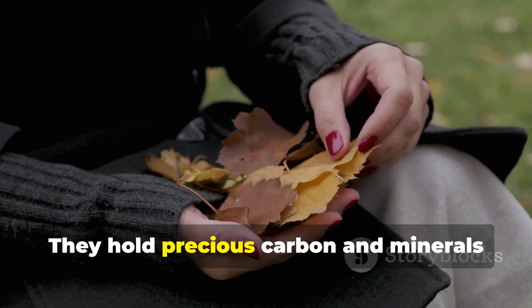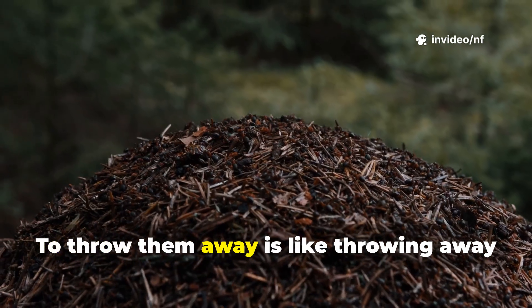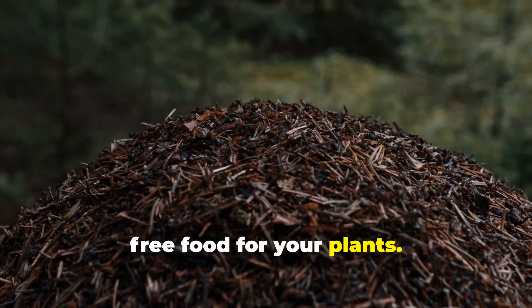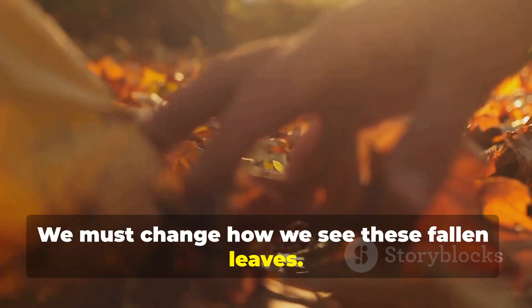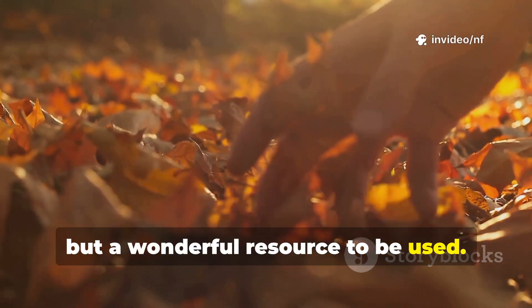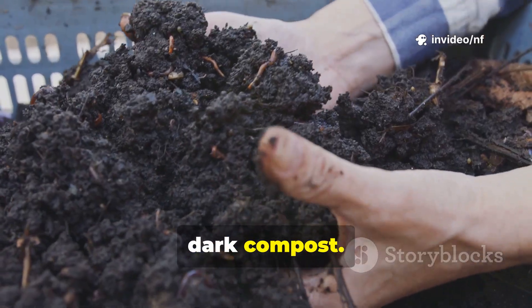They hold precious carbon and minerals that your soil is hungry for. To throw them away is like throwing away free food for your plants. We must change how we see these fallen leaves. They are not a problem to be solved, but a wonderful resource to be used. They are the start of something magical — rich, dark compost.